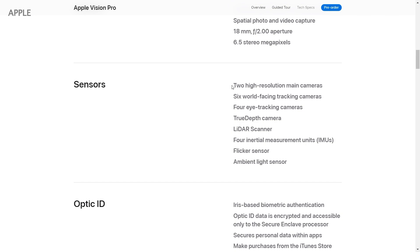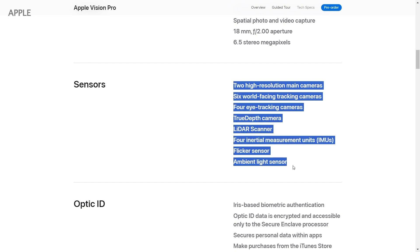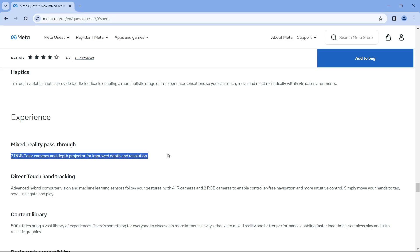In terms of sensors, Apple Vision Pro has 12 cameras, six microphones, and five sensors. Instead, Meta Quest 3 has two RGB cameras and a depth projector.